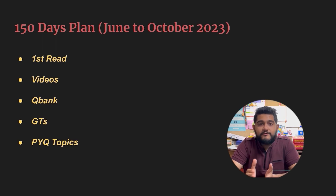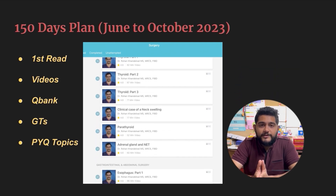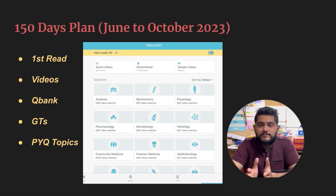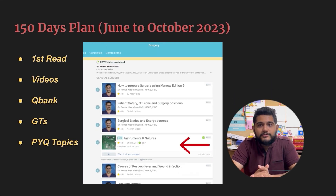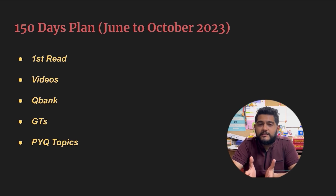You can also use the Intern Mode in Marrow — that is a very wonderful feature. For a subject like surgery, as you can see, there are 82 videos, but when you switch on the Intern Mode the videos are reduced to somewhere around 45 to 50, and they are replaced by QBank modules. You can solve the QBank modules — that is enough. If you're not able to grasp the concept, it's recommended to watch the video, but you can skip the video and just solve the QBank because the way the QBank is arranged it covers the entire chapter.